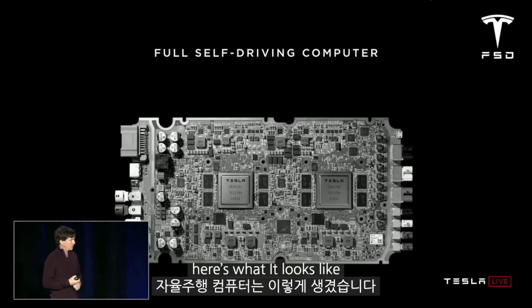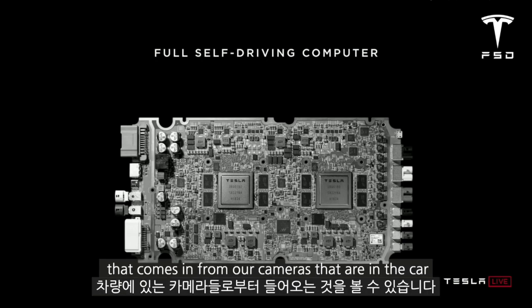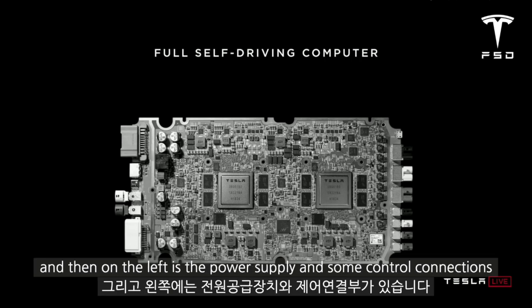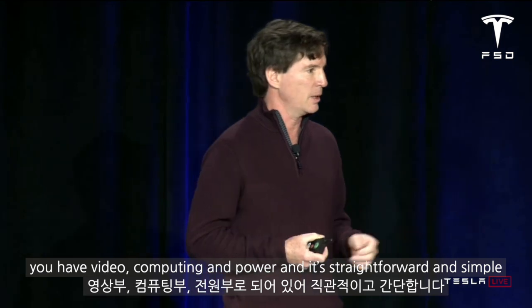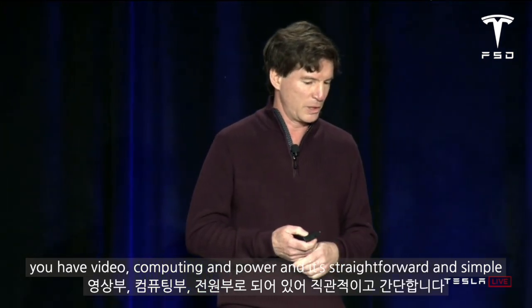Here's what it looks like. Over on the right you see all the connectors for the video that comes in from the cameras in the car. You can see the two self-driving computers in the middle of the board, and then on the left is the power supply and some control connections. I really love it when a solution is boiled down to its barest elements — you have video, computing, and power — and it's straightforward and simple.